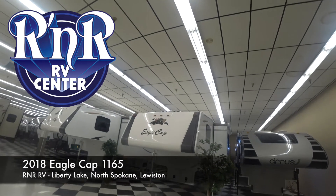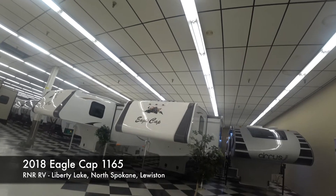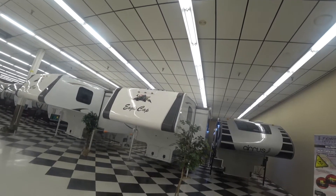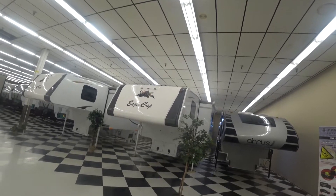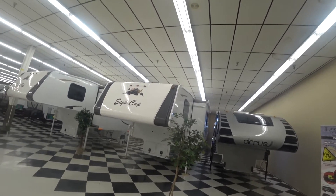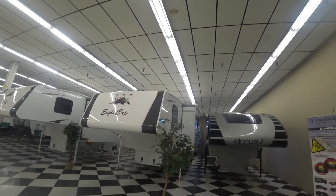Welcome everybody. Dan here with R&R RV, and today we're checking out a 2018 Eagle Cap 1165. It's amazing how far these truck campers have come. I grew up camping in a truck camper, and these don't even look like they belong in the same species.